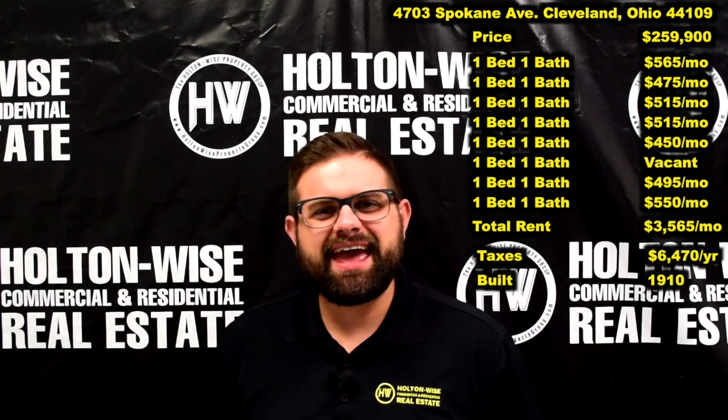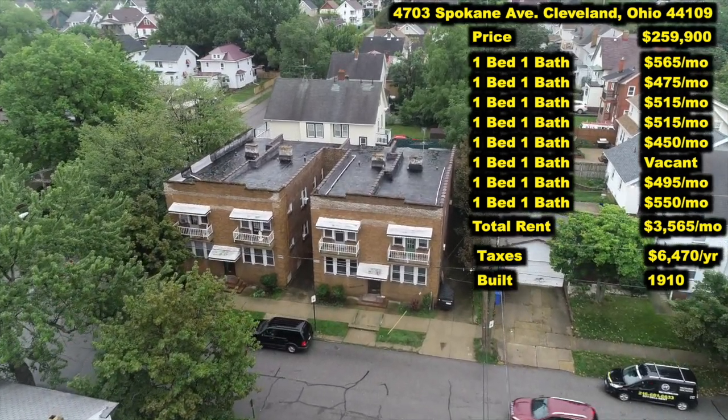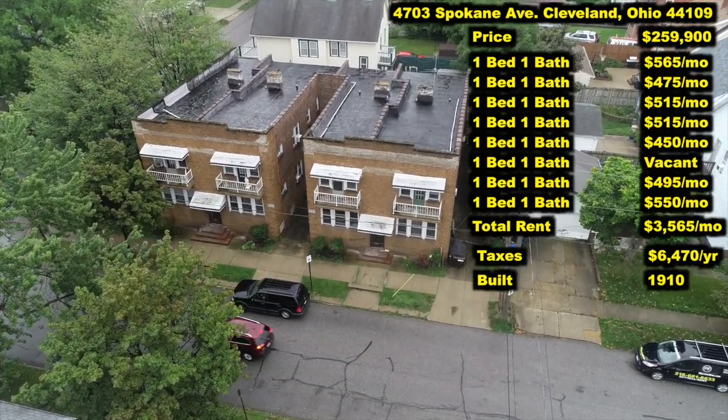4703 Spokane Avenue, Cleveland, Ohio 44109. I have priced this eight unit apartment building at $259,900.